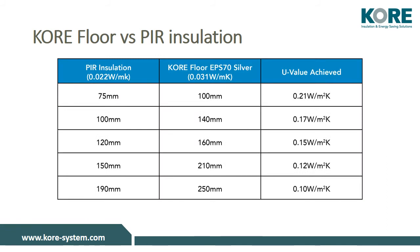For example, if we'd like to achieve a ground floor U-value of 0.12, this would require 210 millimeters of Core Floor EPS 70 Silver, or 150 millimeters of PIR. It should be noted that even though EPS requires slightly thicker levels of insulation, there is still a considerable cost saving when compared to PIR.